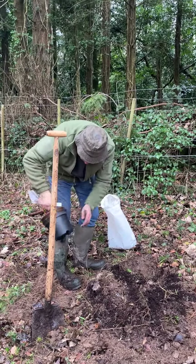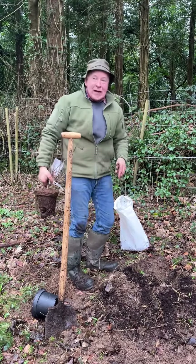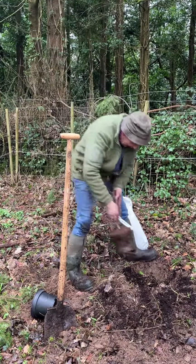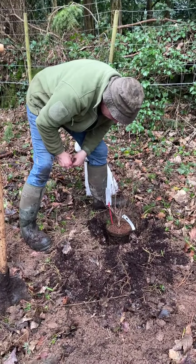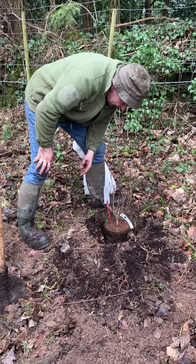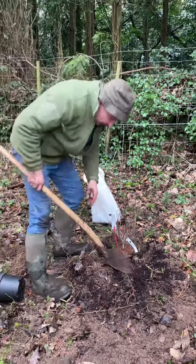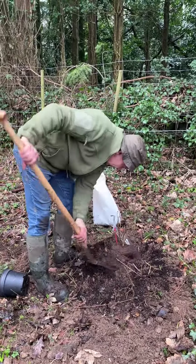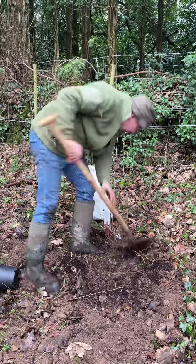We've mixed in some well-rotted compost with the soil down there as well. All we need to do with this fellow afterwards is just water him to get him established. We're putting him in just level with the same depth as the surrounding soil. The soil is not that wonderful here but once he gets established he will be able to look after himself.